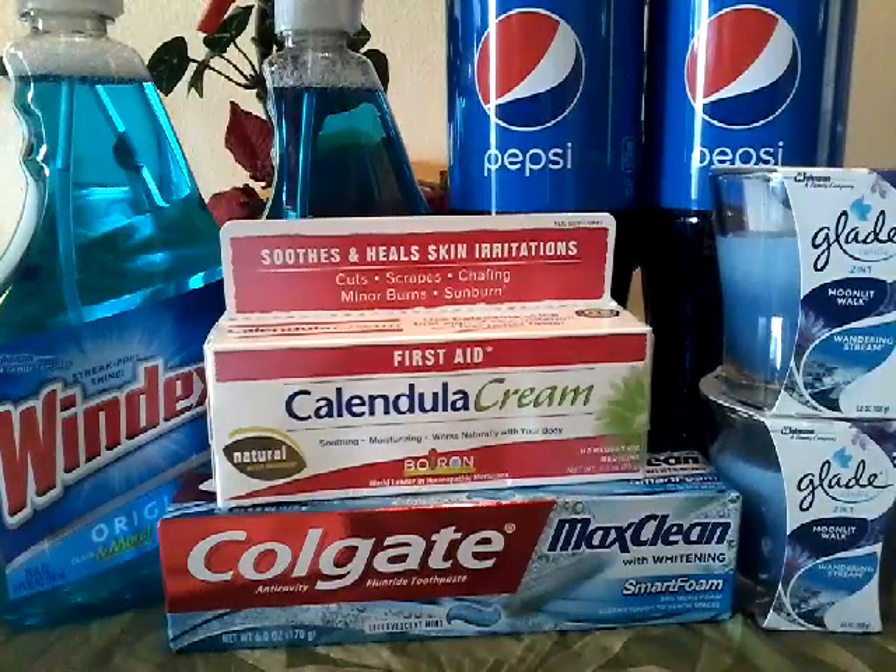That's all I have for you from CVS. I'm not sure if I will do one of the Spend $30, get $10.00 on the Scotts — I'm still trying to debate on that deal. But that's what I have for CVS for this week. Talk to you guys later. Happy savings. Happy shopping. Bye-bye.